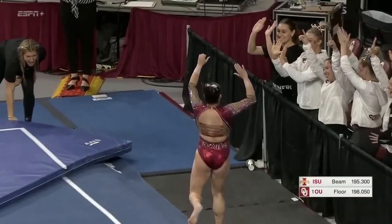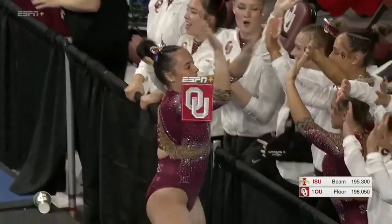Really good for a freshman. She already has a 9.95 on the floor exercise this season.